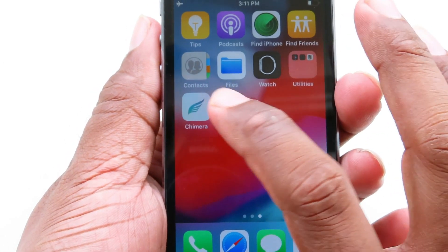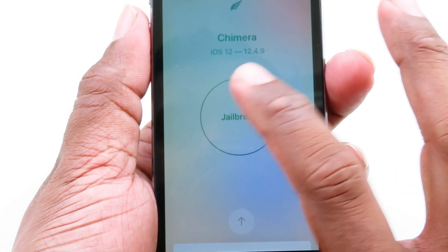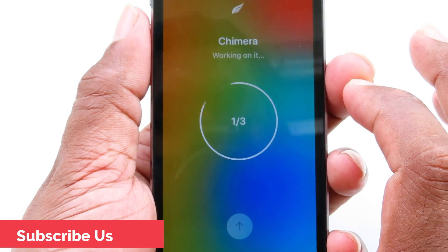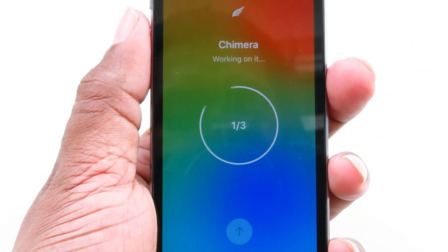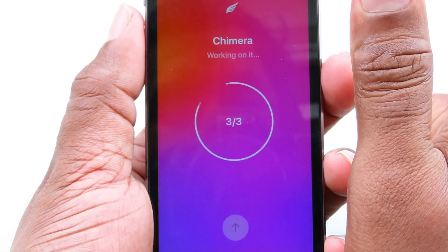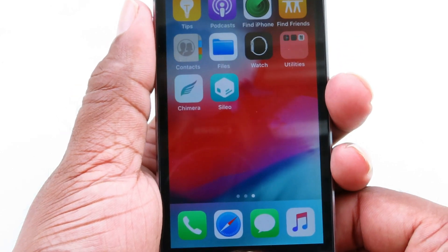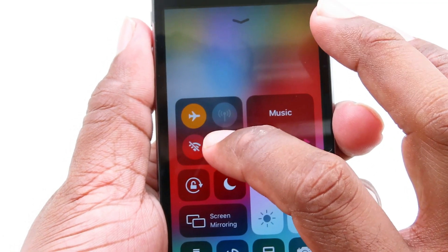Open Chimera and click Jailbreak again. Wait for a while — you'll see a tree-in-tree progress indicator, which means the jailbreak process is completing. You'll see Sileo is present, which means the device is already jailbroken.